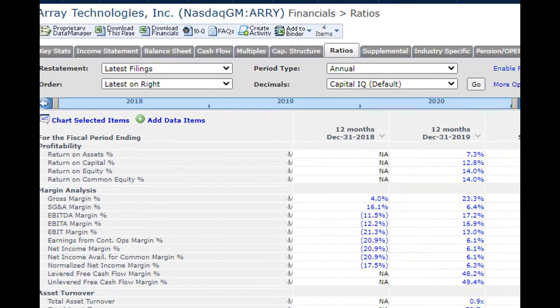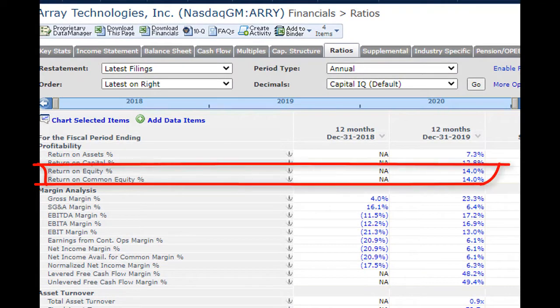One way to check that out is to look at a company's ROE — its return on equity. It's a measure of how efficiently executives use their shareholders' cash to generate profits. Array has an ROE of 14, meaning it generates a profit of $14 for every $100 of shareholders' capital. That's pretty good.